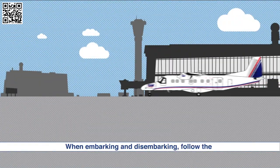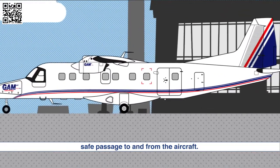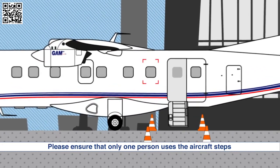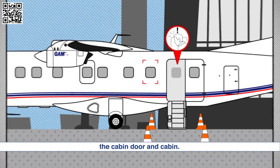When embarking and disembarking, follow the instructions of the crew to ensure your safe passage to and from the aircraft. Please ensure that only one person uses the aircraft steps at a time and watch your head when walking through the cabin door and cabin.